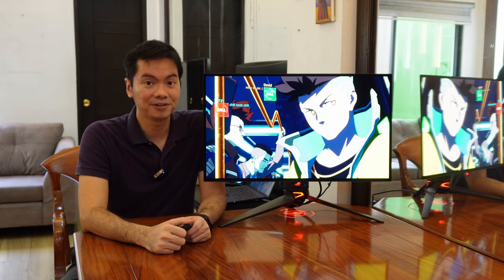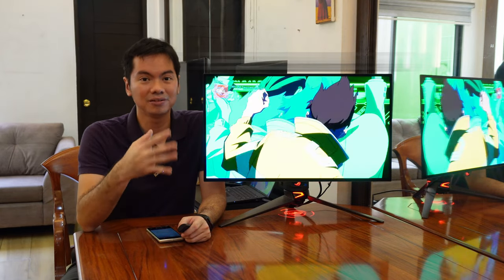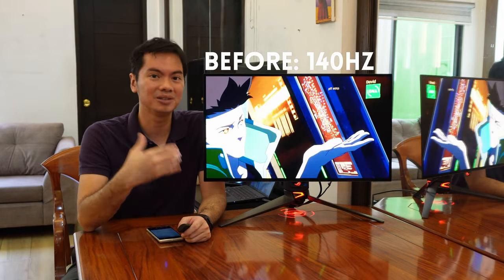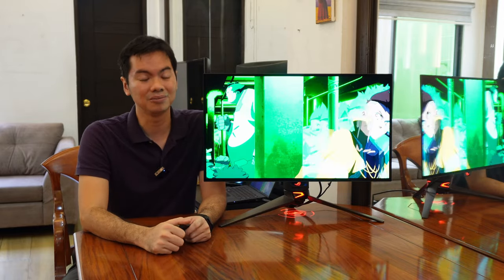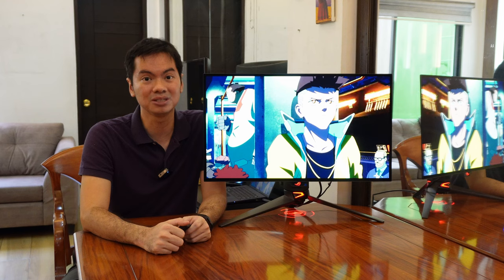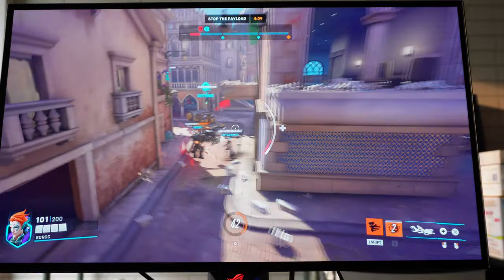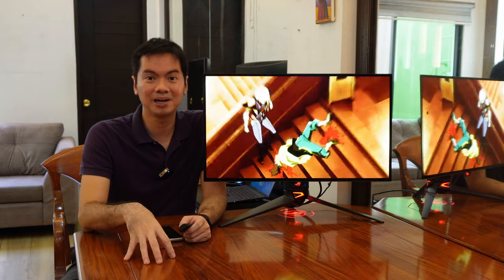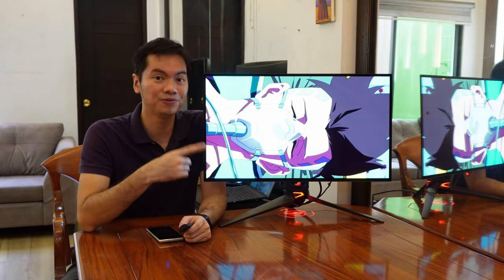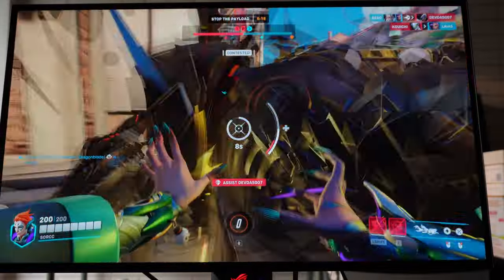Speaking of keeping up, that extends to refresh rates as well. Before, 140Hz was already very good, but we've tried ROG monitors that go up to 360Hz. Those super high refresh rate monitors are mostly for pro gamers and streamers, but even for mainstream gamers there's been a push to go beyond 140Hz. So again, the PG278QDM is at a sweet spot with a max refresh rate of 240Hz, which is really more than enough for most games and most gamers.